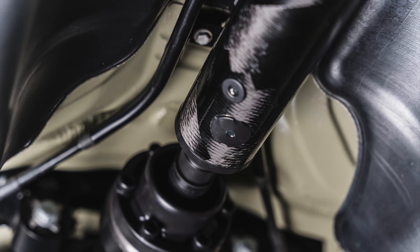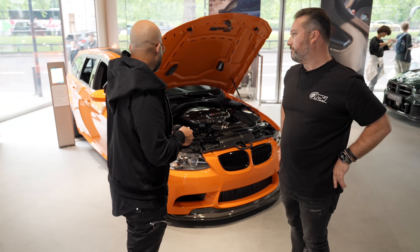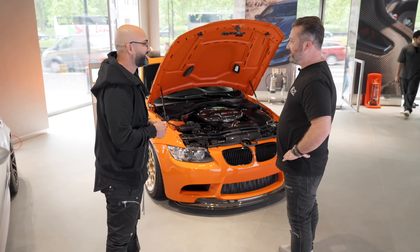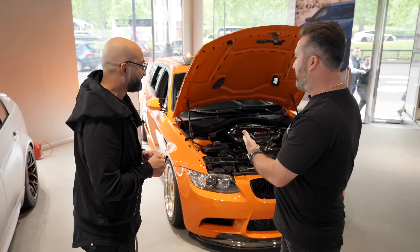It also has a carbon driveshaft from Driveshaft Shop and the Stop Tech Trophy kit — the smaller rotor kit — so we could fit these crazy 18-inch BBS E88s on the car. I noticed the car is running a lot of camber at the front, and that's because of the low ET on the wheels — I think it's an ET12 front setup. It's a crazy spec for the car but it makes it work super aggressive.